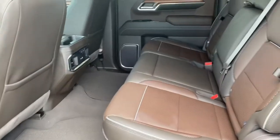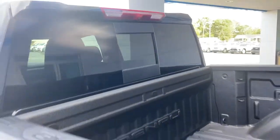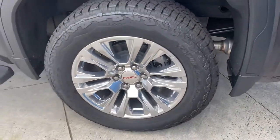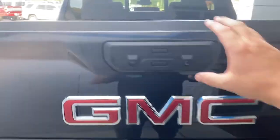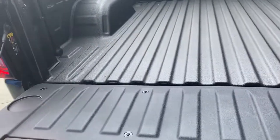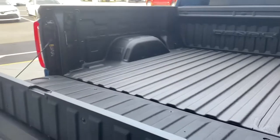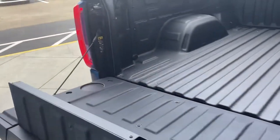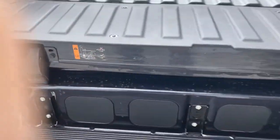Lots of room in the back, brown bed liner, power slide rear glass, 20-inch wheels — of course we can swap those out for the 22s if you'd rather. It's got the MultiPro tailgate with the GMC bolt-down step.